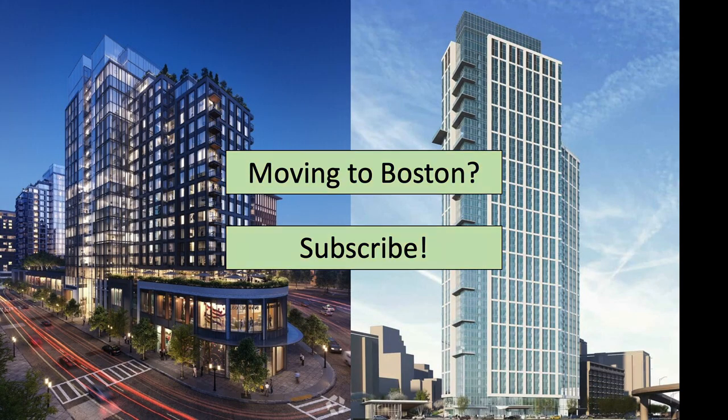So this concludes my devil's advocate overview of luxury apartments in Boston. Many Bostonians have strong opinions on these types of buildings, so please leave a comment with your thoughts. Please like the video if you enjoyed and subscribe to see similar videos.